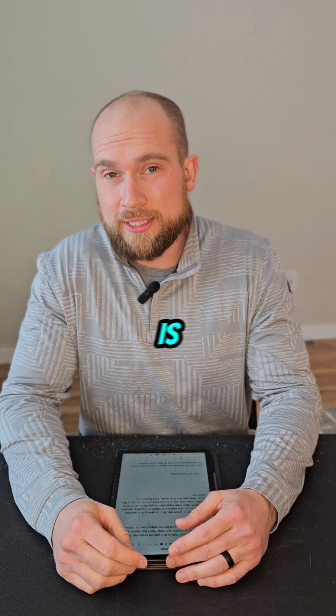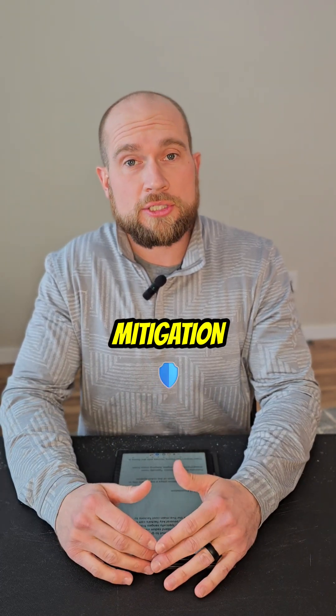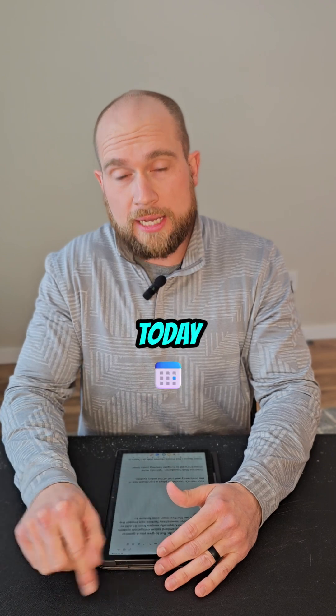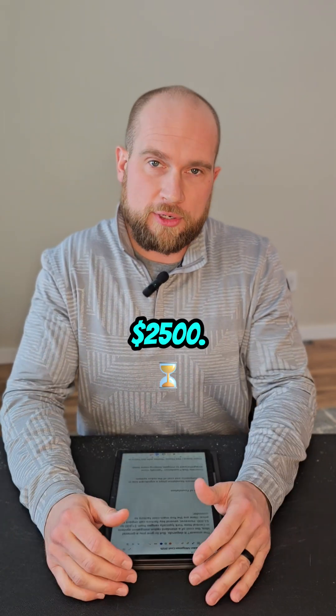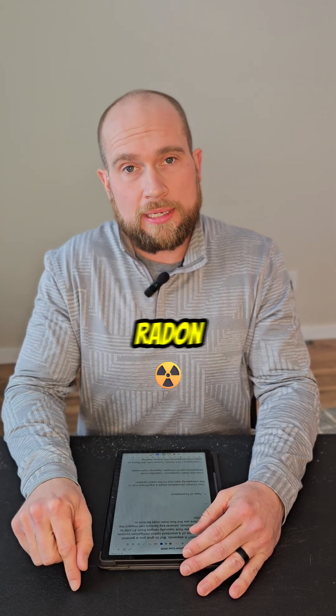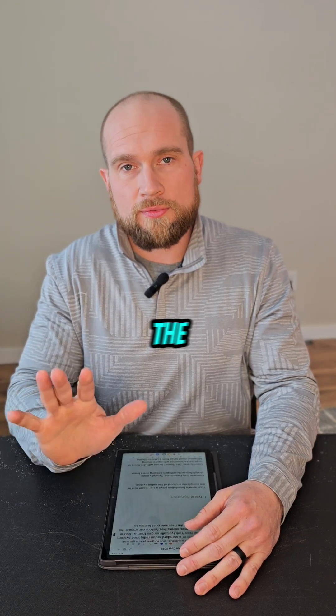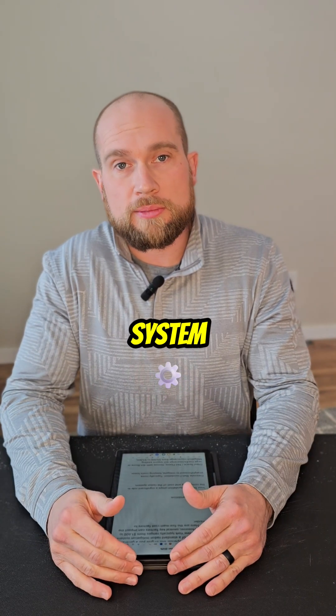Well, the answer to that question is: it depends. But to give you a general idea, a standard radon mitigation system in central New York today generally costs between $1,700 and $2,500. However, several factors can influence the cost. Let's talk about the five main factors that influence how much a radon mitigation system costs.